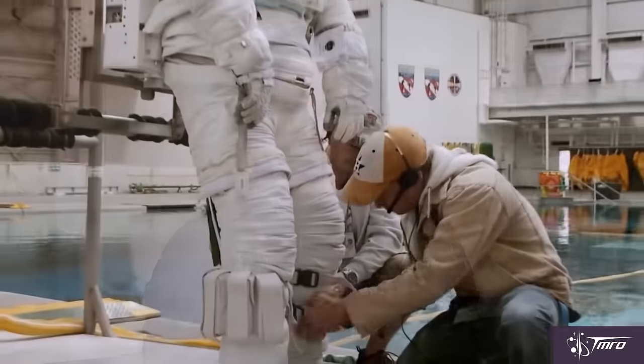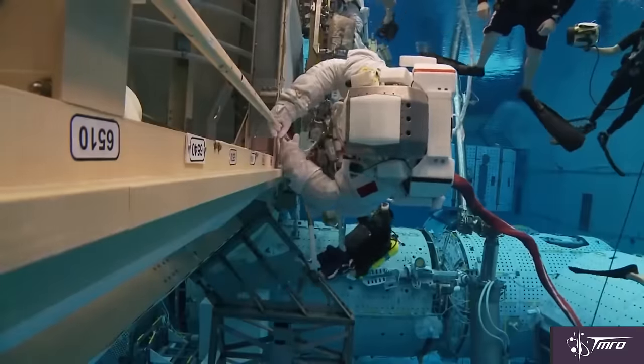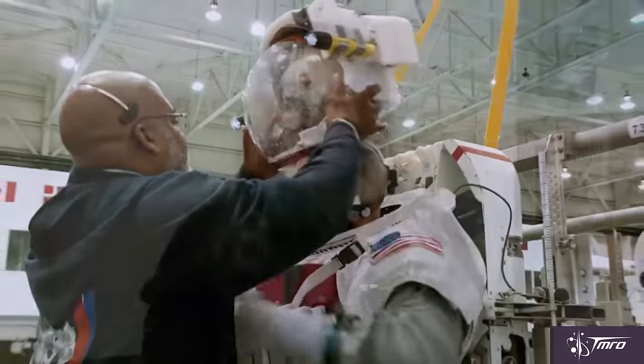Spacewalking is difficult and dangerous, so many are planned months to years in advance and spacewalkers undertake many hours of preparation and practice for each spacewalk. So for a spacewalk to be necessary under such short notice, the issue must be urgent.